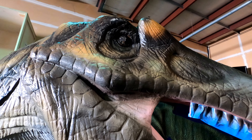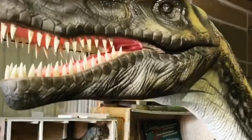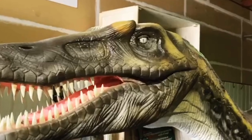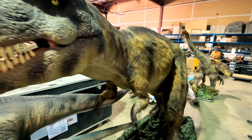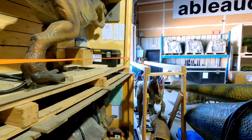Quite a bit of attention to detail — the eyes actually have lids. To reflect current science, there are some feathered animatronic dinosaurs like this juvenile T-Rex, and all of these were crafted by hand.